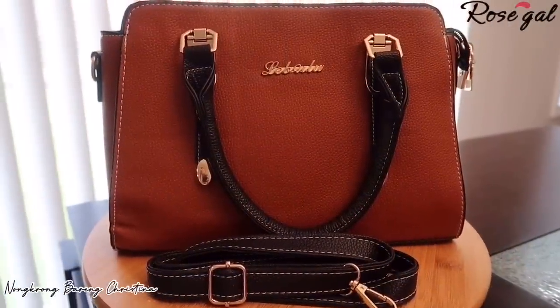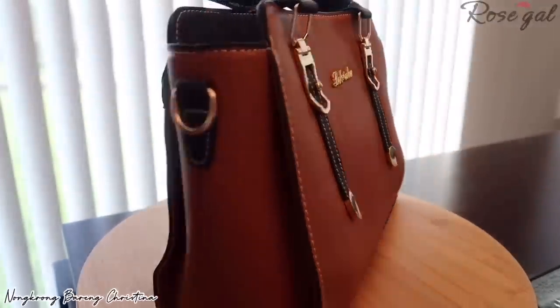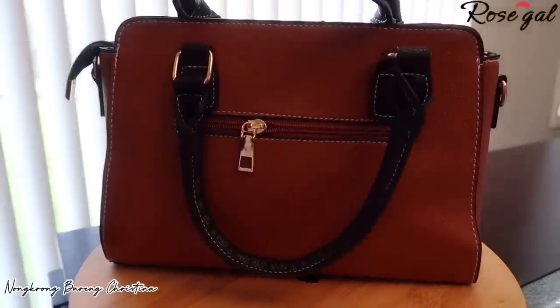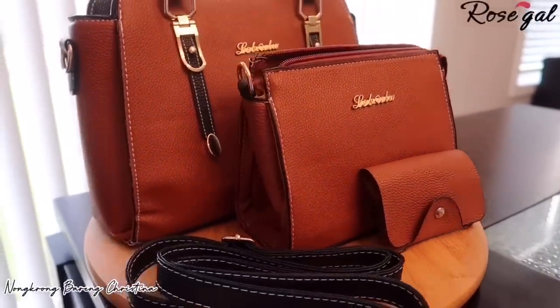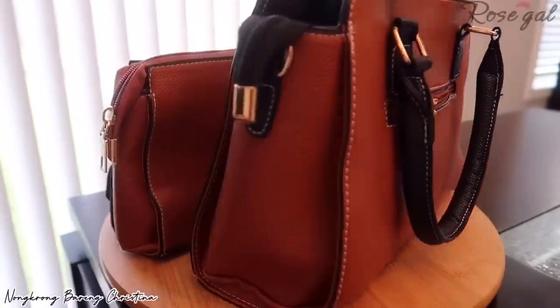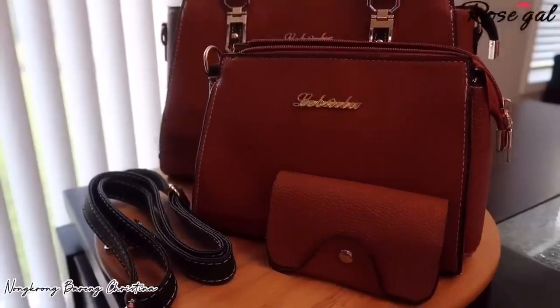Item number fifteen: three-piece handbag set for only $29.60. You get this nice three-piece handbag set made out of artificial leather, just like the previous purse, but the craftsmanship is good. This handbag set is available in four colors: pink, brown, black, and red.